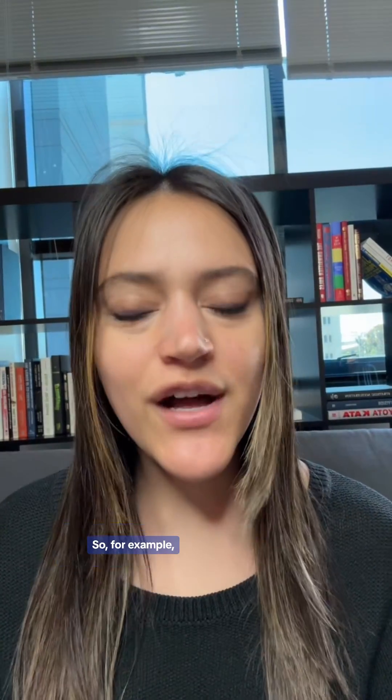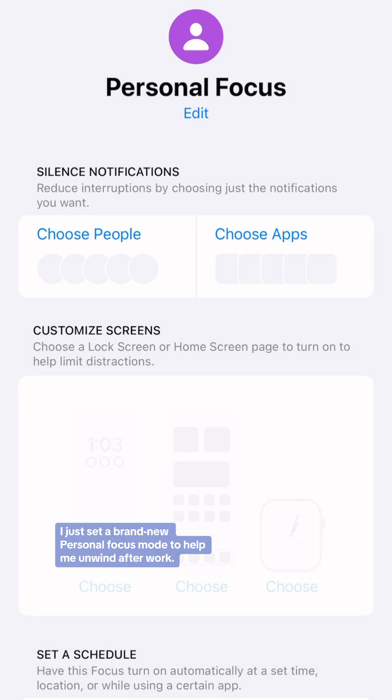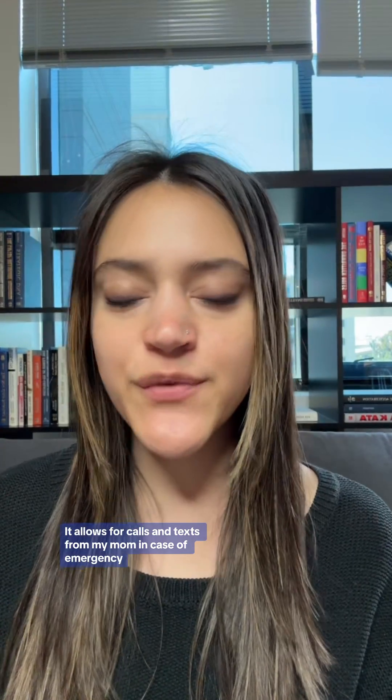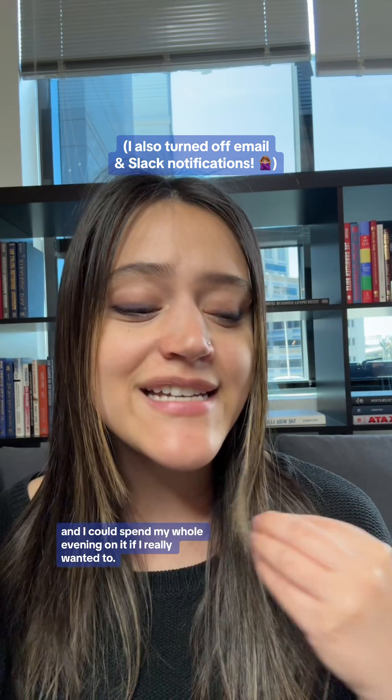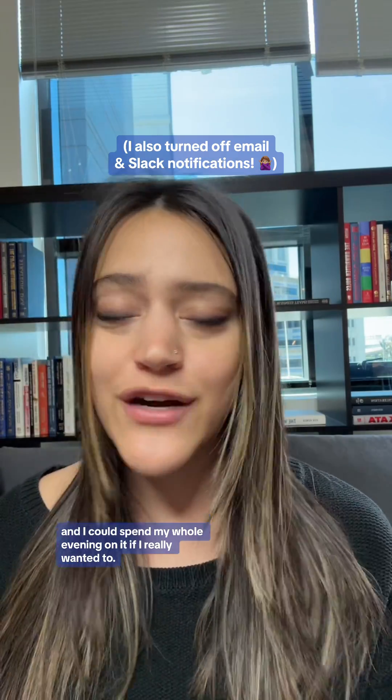I just set a brand new personal focus mode to help me unwind after work. It allows for calls and texts from my mom in case of emergency, and notifications from apps like Instagram that I wasn't checking as much during the workday but want to be tapped into after work. It doesn't allow for TikTok notifications though, because for me this app is a vortex and I could spend my whole evening on it.